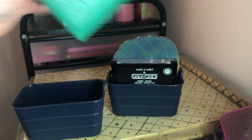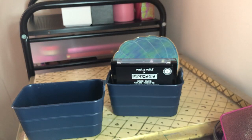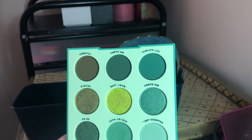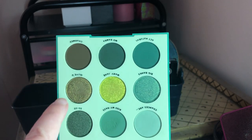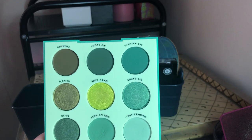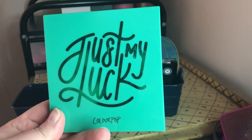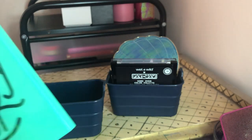Next is the ColourPop Just My Luck palette — I've used this a few times for St. Patrick's Day looks and I want to keep it, but at the same time it's not my most favorite green palette. I love this one shade and a couple others, but some of the greens just aren't my most favorite — I have other greens I like more. I think this year for St. Patrick's Day I'd probably wear my Meant to Be palette over this one, so I'm just going to declutter it.